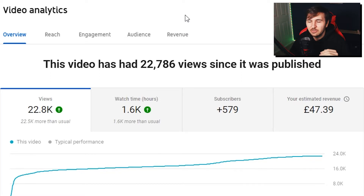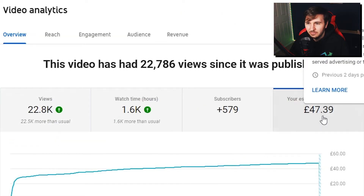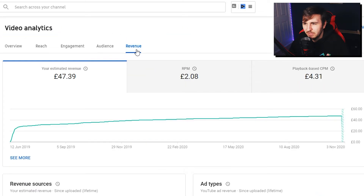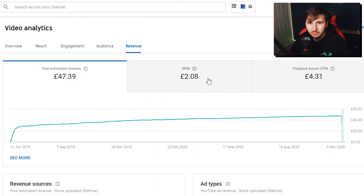Since it published, episode one had 22,786 views, 1.6 hours of watch time, and it made me an estimated £47.39, which is pretty crazy. If we go into the revenue, you'll see I have a playback CPM of £4.31 and an RPM of £2.08.